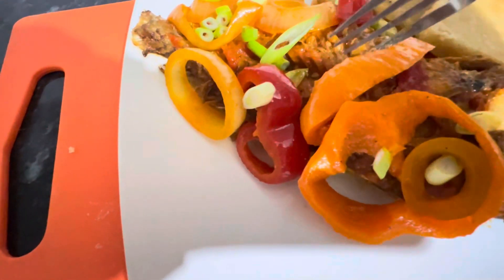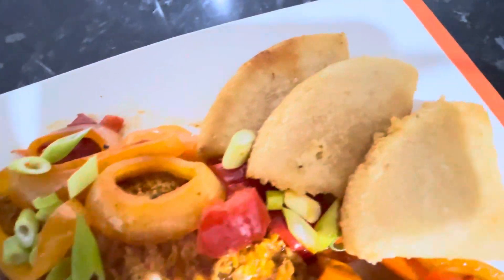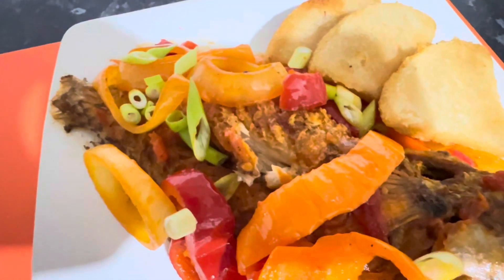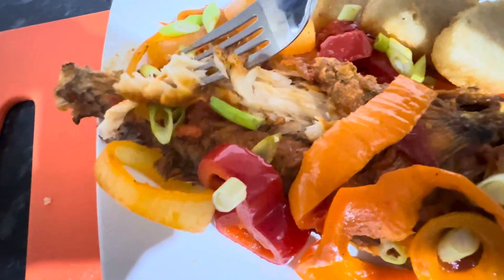When you look at this fish, look at the flesh of the fish — look at that. You see that? That is beauty, that is beauty. And then you pair it with the bammy, and the bammy is fried and dried. Believe me, I'm tasting this — it's like wow, it's like wow.